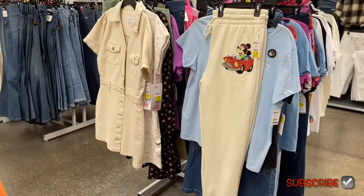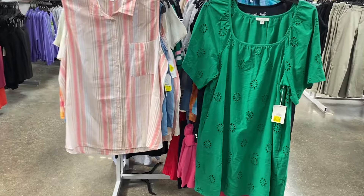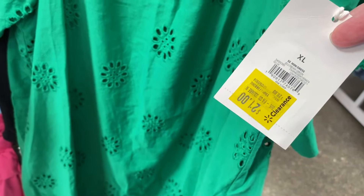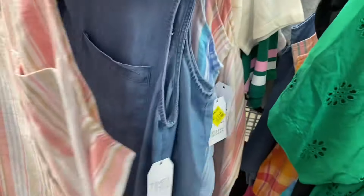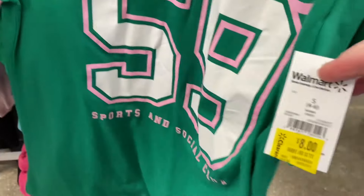That one's going for six and the one next to it was four. It says prices starting at five, but I don't always trust that sign because customers or employees might put things back in the wrong spot. The tags are often wrong too, so I'd scan it because sometimes they haven't had a chance to mark it down yet. This Free Assembly dress is now twenty-one dollars, the Time and True tight tops are three dollars, and the Barbie shirt is on clearance for eight dollars.